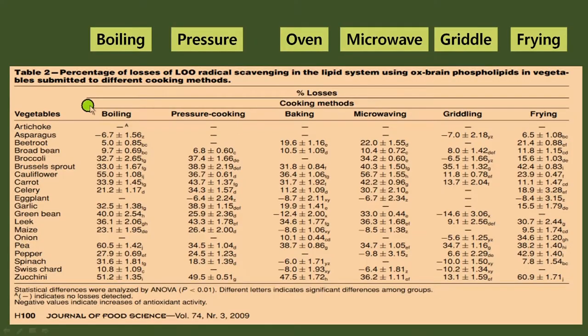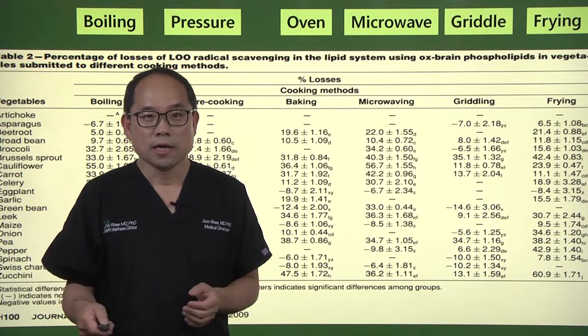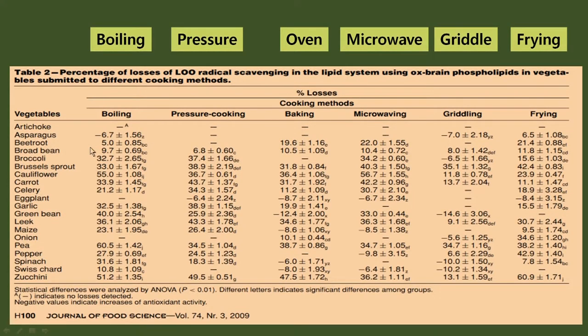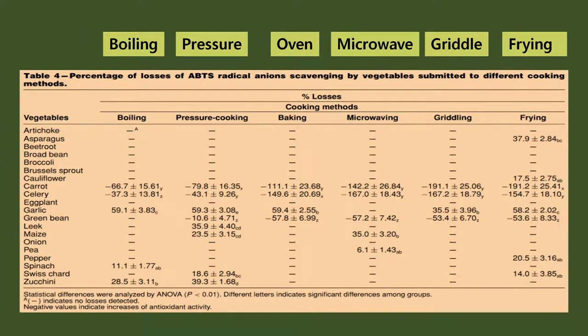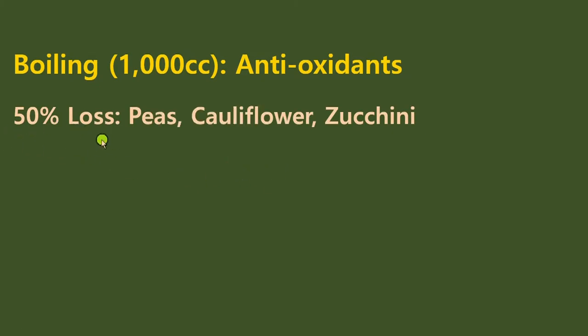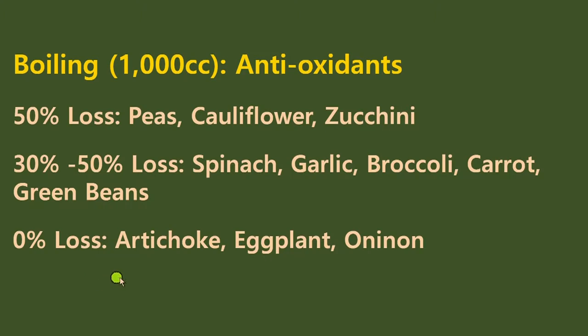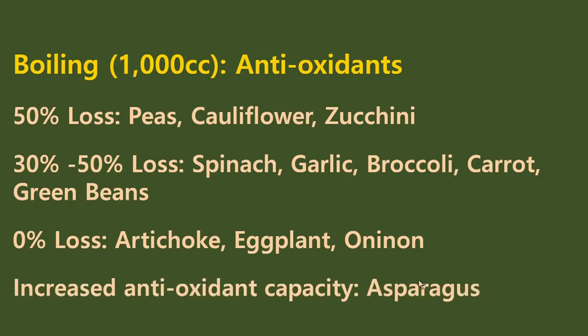Depending on the cooking method, antioxidant activities were observed. In this chart, dashes mean no change. A minus in front of a number means a loss. So, in a nutshell: for boiling, 50% antioxidant loss was seen with peas, cauliflower, and zucchini. 30% to 50% loss in spinach, garlic, broccoli, carrots, and green beans. Zero percent loss in artichoke, eggplant, and onions. And increased antioxidant capacity in asparagus.